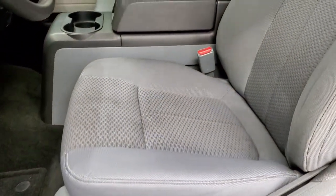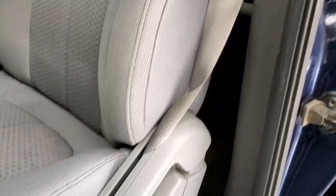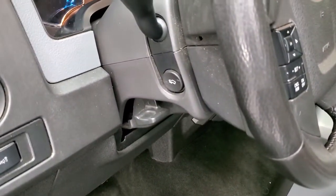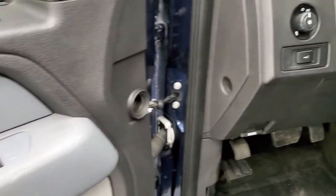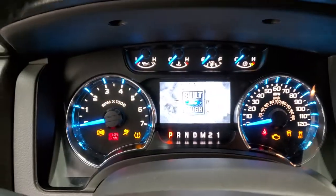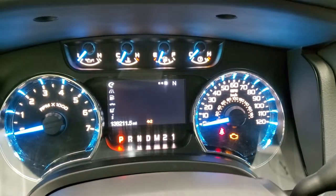Inside, the XLT package gives you the gray cloth interior — no rips or tears on that seat, it's in really nice shape. It does have a power driver's seat and factory floor mats throughout. Auto headlamps, power pedals, power windows, power locks, and power mirrors. We'll hop inside to check out the miles — this truck is going to be affordable because it does have 138,211 miles on it.